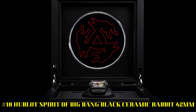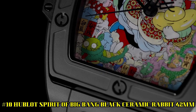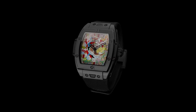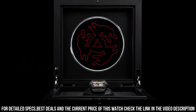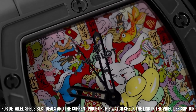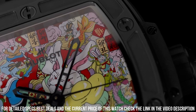Number 10: Hublot Spirit of Big Bang Black Ceramic Rabbit 42mm. Love this mechanical hand-wound piece. Case size 42mm. Case material: Black Ceramic. Movement: Automatic. Caliber HUB1710. Power Reserve: 50 hours. Dial color: Artistic Dial Red. Dial material: Sapphire. Dial finish: Miniature Painting. Case back: Open. Strap material: Textile. Strap color: Black. Buckle type: Folding Clasp. Water resistance: 100m / 10 bar.